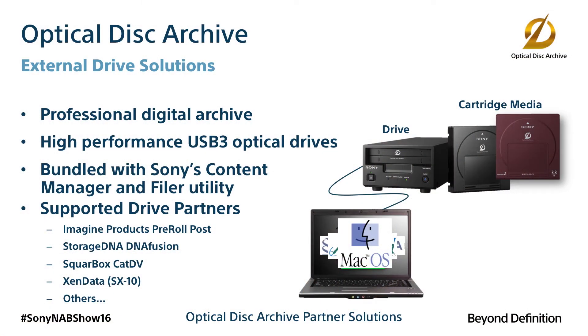The hardware starts with a standalone desktop drive that ships with Sony's filer software, which provides a simple drag-and-drop interface to archiving and restoring.